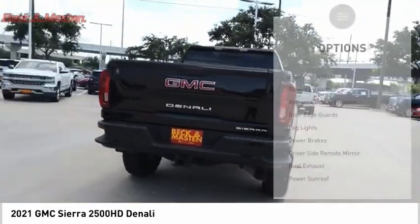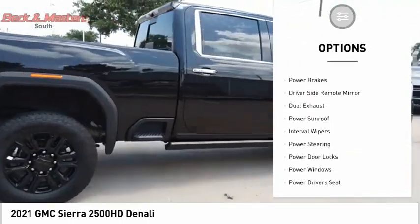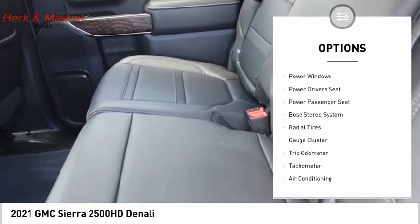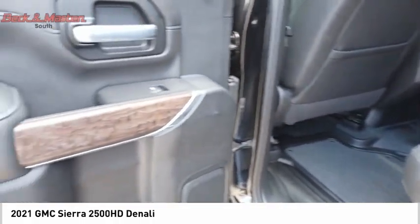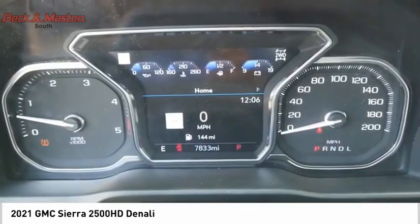Here are some of this vehicle's great options: premium wheels, running boards, anti-lock braking system, door edge guards, fog lights, power brakes, driver's side remote mirror, dual exhaust, power sunroof, and interval wipers. If you like it online, you'll love it in your driveway — take it for a spin today.